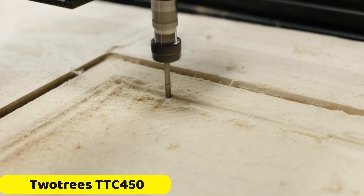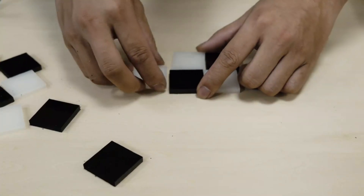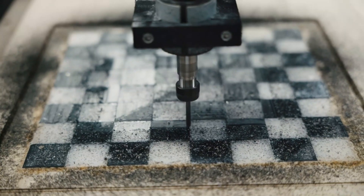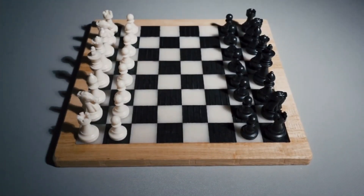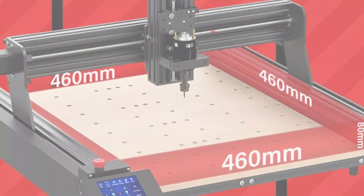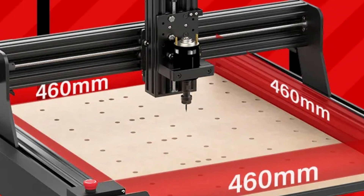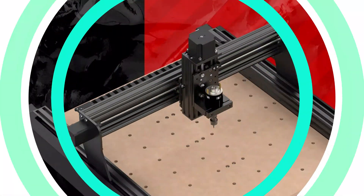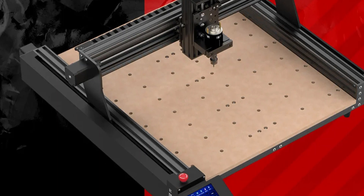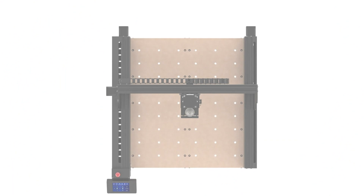Number 5: Two Trees TTC 450 CNC Machine. The Two Trees TTC 450 CNC machine is a powerful and efficient tool for both beginners and experienced users. It features a generous engraving area of 460mm x 460mm x 80mm, high power performance with an 80W 5A 24V power adapter, a versatile spindle with a 24V 5A 775 motor, and intelligent tool setting. The machine is compatible with GRBL software for smooth operation and precise control. Its impressive engraving speed of 800mm/min accelerates projects, saving time while maintaining quality. The machine guarantees outstanding engraving accuracy of 0.01mm, allowing for intricate designs with finesse.